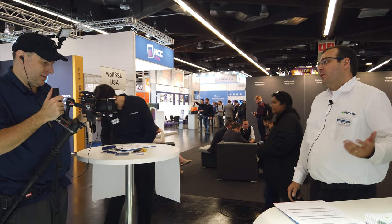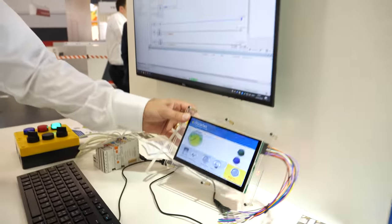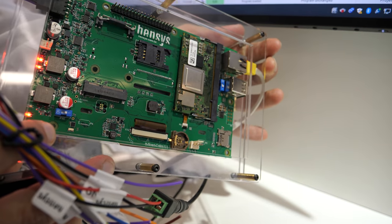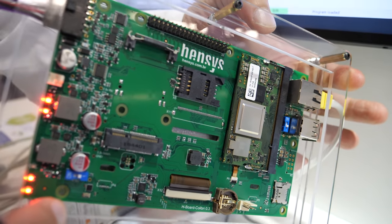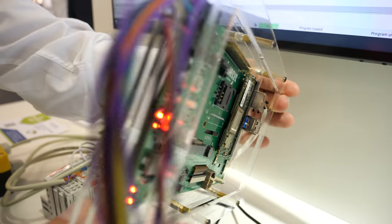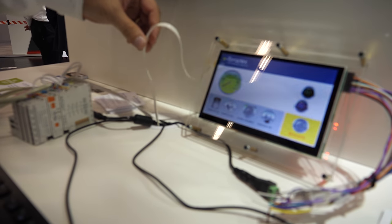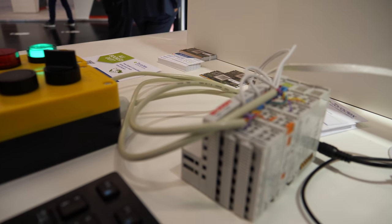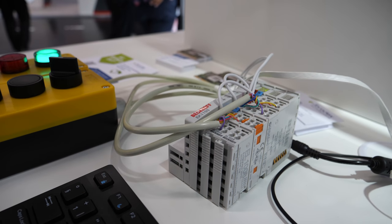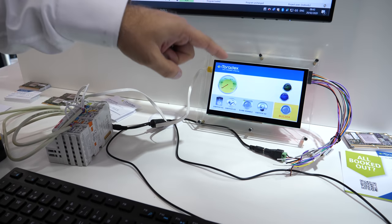I'm Guilherme and we are showing here a soft PLC implementation using CodeSys. We have one of our boards built by one of our partners — a HMI carrier board — and we are running the Colibri iMX8X, which is based on i.MX 8X from NXP. This device is connected on an EtherCAT industrial network to an I/O slave with digital I/Os — inputs and outputs. We are running the CodeSys runtime inside the Toradex module.